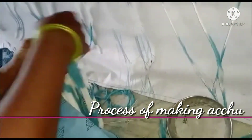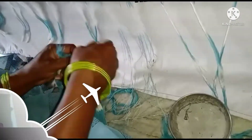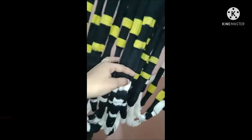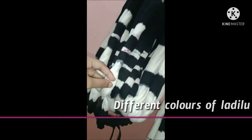They used to keep sunnam to attach the threads. These are the ladilu which are hung on the stick. They have different colors — one ladilu is with white and black, and another is with yellow and black. These are with different colors.